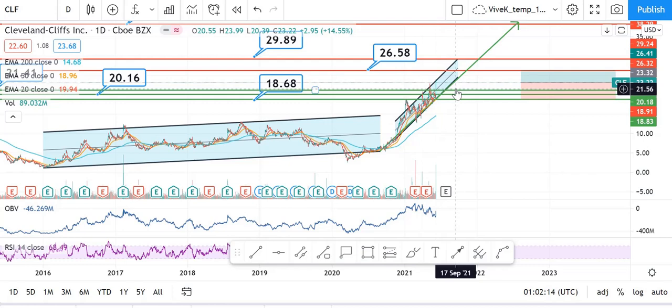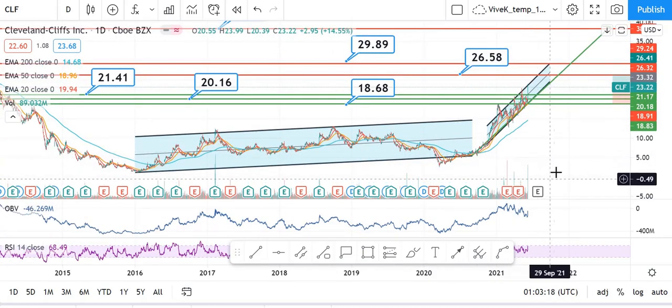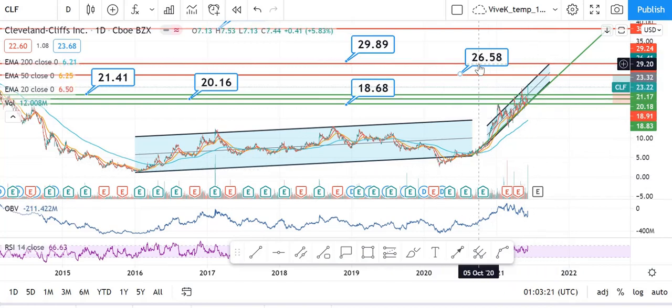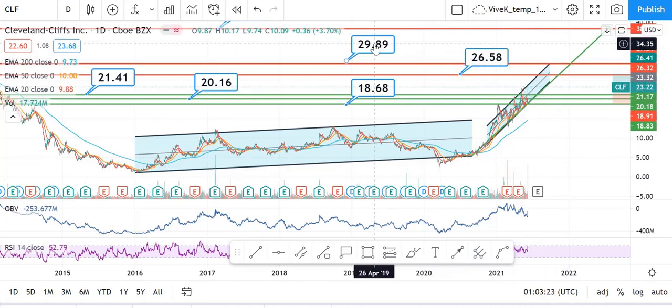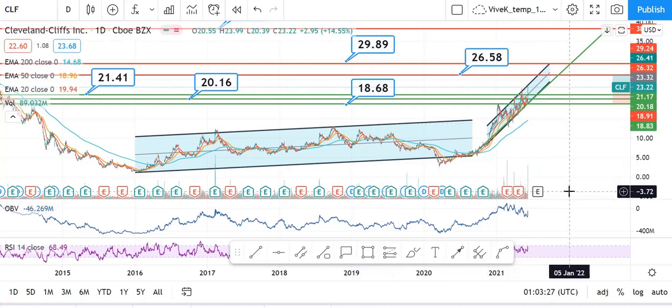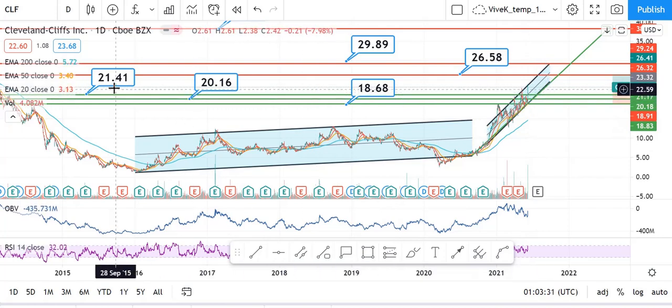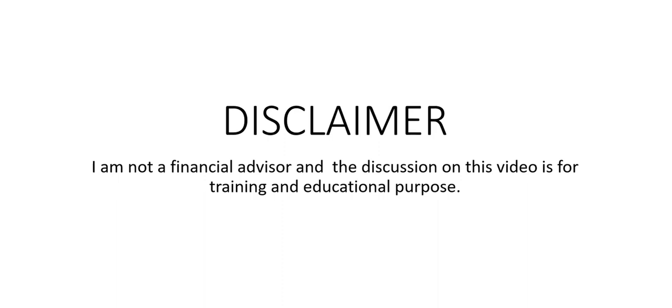If somebody is planning to enter this stock for the long term, I believe the price of around $21.56 is a really good entry. However, if high volume remains in this stock for two or three days, we can easily see the price of $26.58 and $29.89 broken. If the volume declines, the price would consolidate and we may see the levels of $21.41 and $20.16.